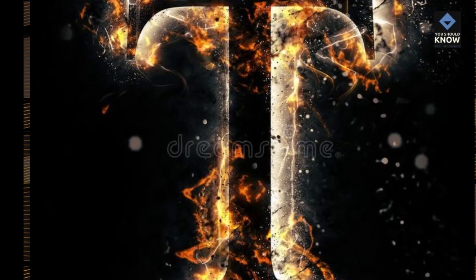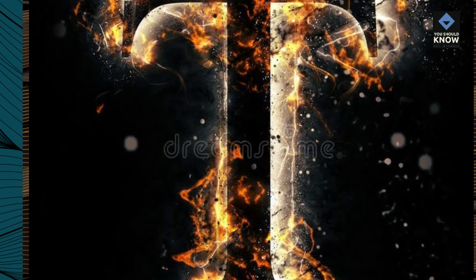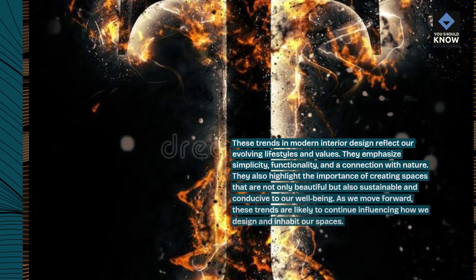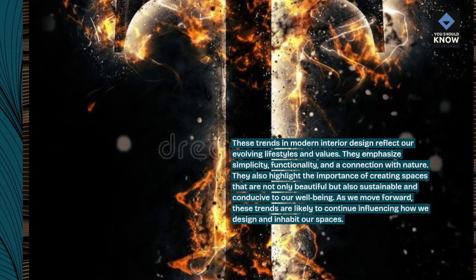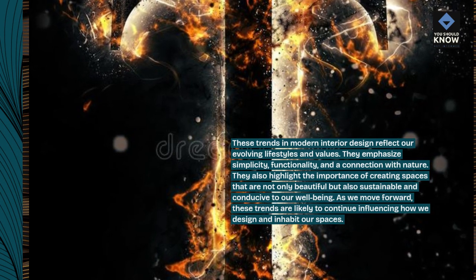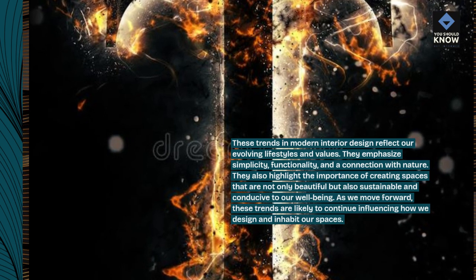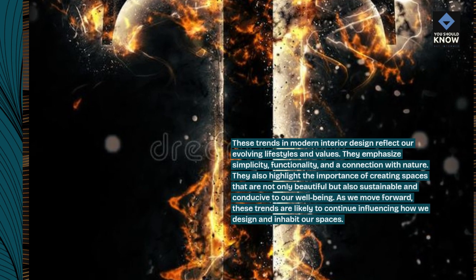These trends in modern interior design reflect our evolving lifestyles and values. They emphasize simplicity, functionality, and a connection with nature. They also highlight the importance of creating spaces that are not only beautiful but also sustainable and conducive to our well-being. As we move forward, these trends are likely to continue influencing how we design and inhabit our spaces.